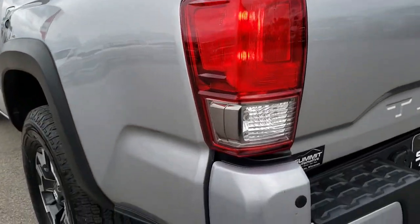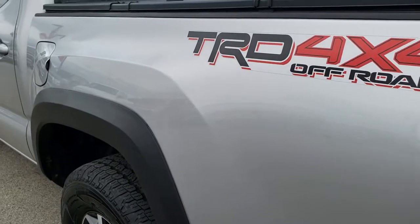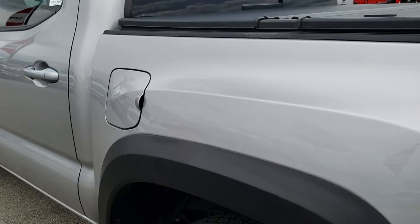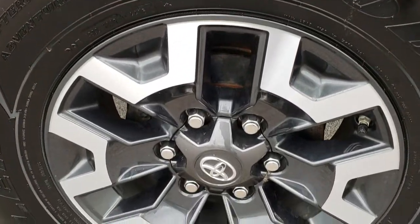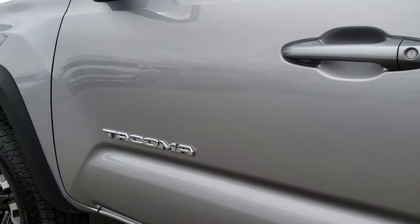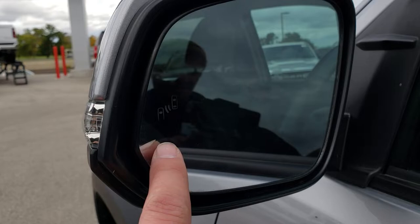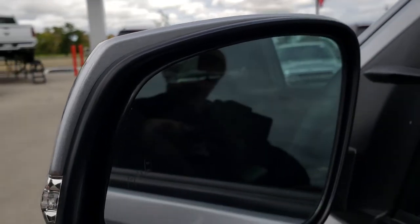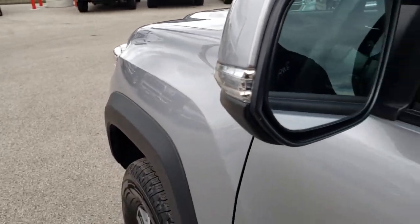As we come around to this side of the vehicle you can see it is just as clean as that passenger side. Didn't see any dents or dings down this side — very, very clean. It does have blind spot monitoring in the mirror, right there, and built-in directional signals in the mirrors.